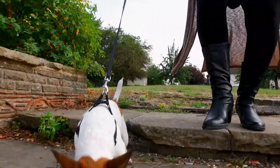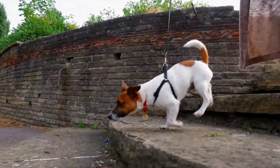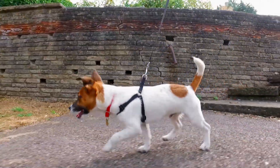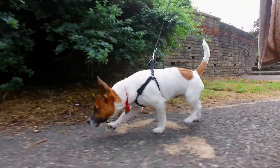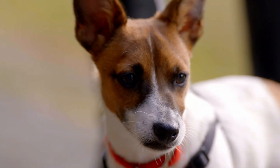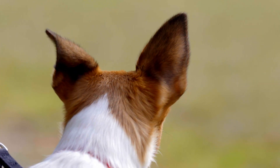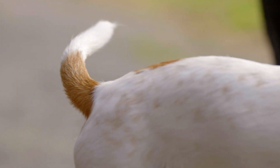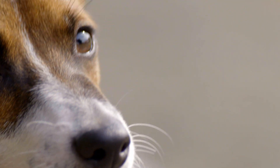We still don't fully understand exactly how dogs communicate, but there are some key visual signals most dogs share that allow them to talk to each other, and we can do our best to interpret them. Dogs communicate visually using their ears, eyes, tail and snout, as well as specific behaviours.